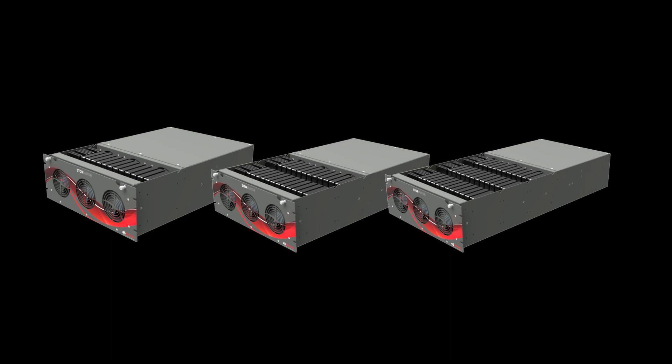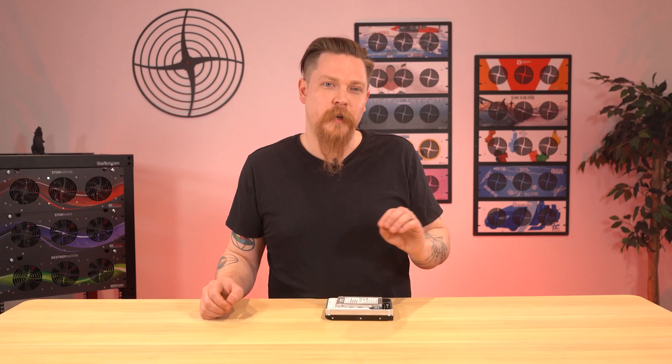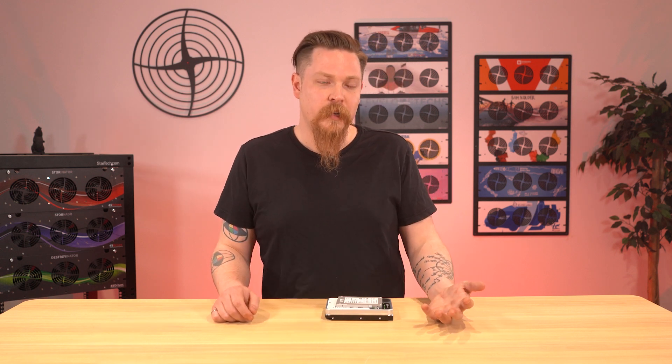We're going to offer three versions of this server: the F8X1 with one row, the F8X2 with two rows, and the F8X3 with three rows. We don't have enough connectors or capacity available on our current power supplies to do a fourth row.